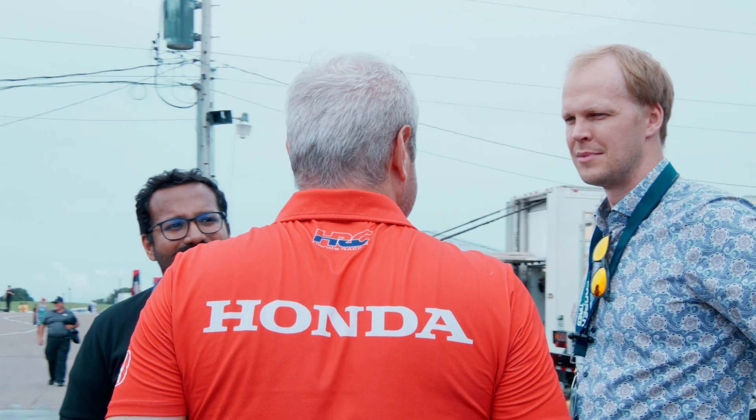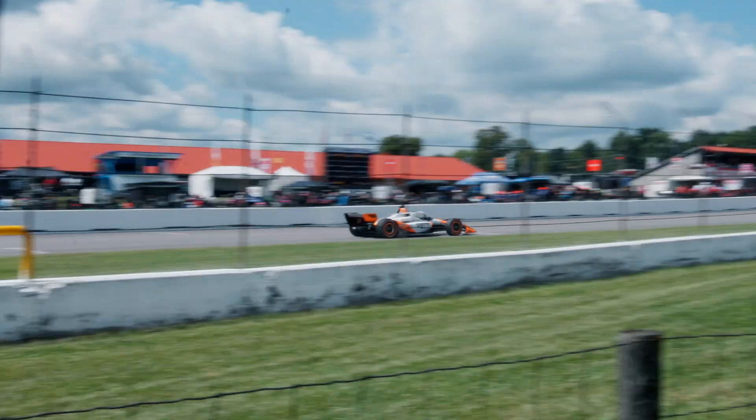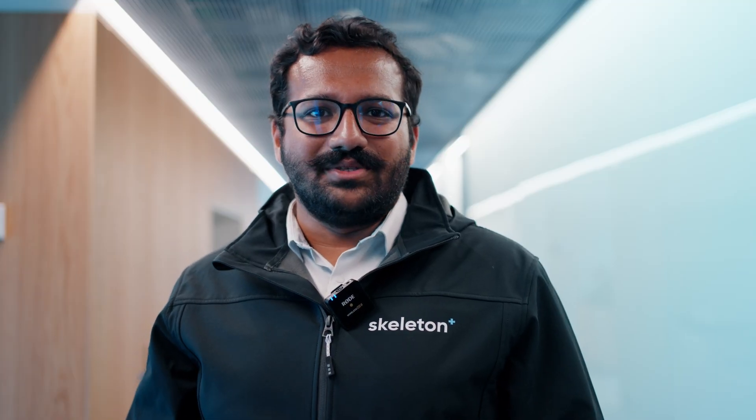In this way, Honda and Skeleton are paving the way for an electrified future. We are Skeleton Technologies and we help save energy.